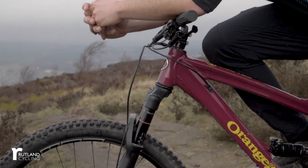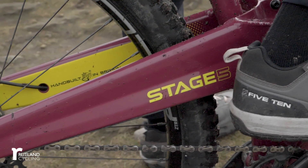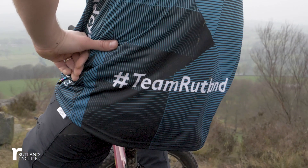At Orange we've got a long heritage and history of racing. We've worked with some of the world's top riders and athletes over the last 30 years to produce the best bikes that we can. We continue to do so with some of the world's best racers and athletes on the circuit today, giving us rider input and feedback to help us develop what we feel is the best bikes that we can produce.